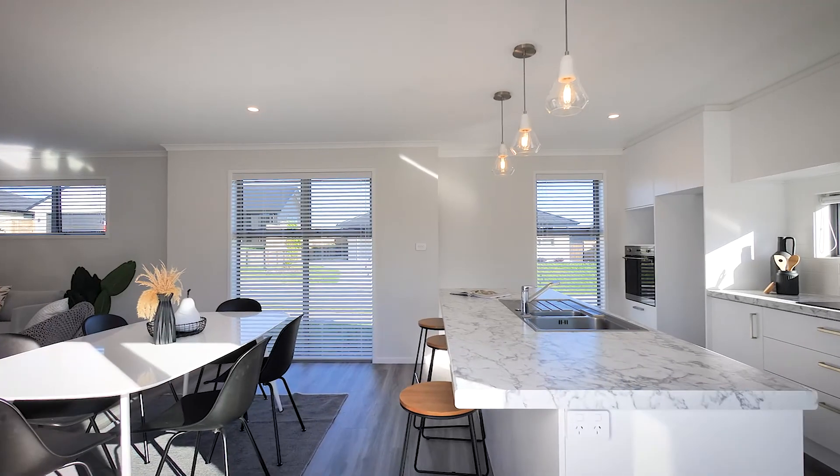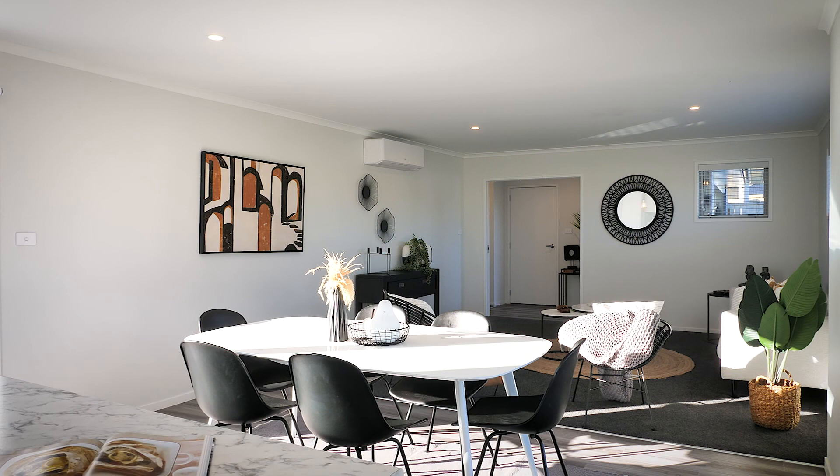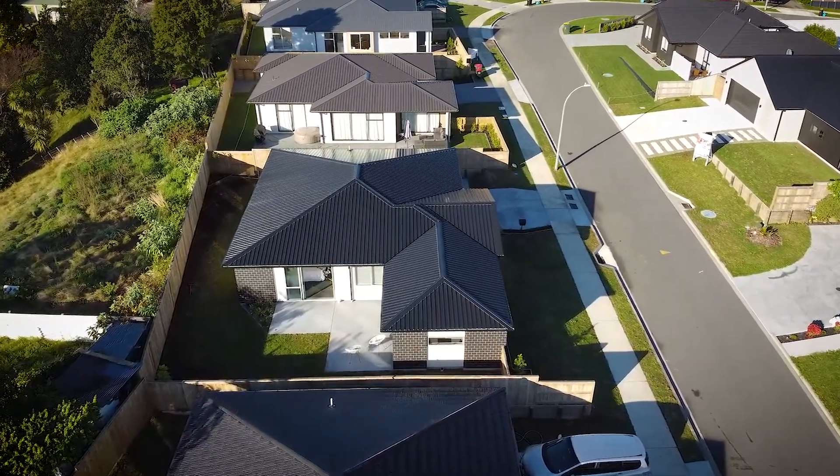The trendy kitchen features stainless steel appliances, a gas hob and dishwasher, a marble-look melamine countertop island, and a tiled splashback — an attractive and practical combination for the cook of the household. Doors open out onto the patio for alfresco dining and breezy through-ventilation on hot summer nights.